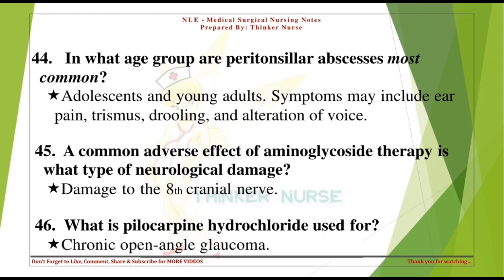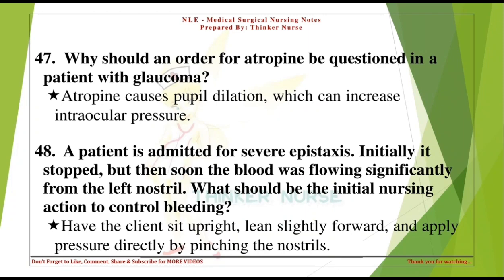A common adverse effect of aminoglycoside therapy is damage to the 8th cranial nerve. What is pilocarpine hydrochloride used for? Chronic open-angle glaucoma. Why should an order for atropine be questioned in a patient with glaucoma? Atropine causes pupil dilation, which can increase intraocular pressure.